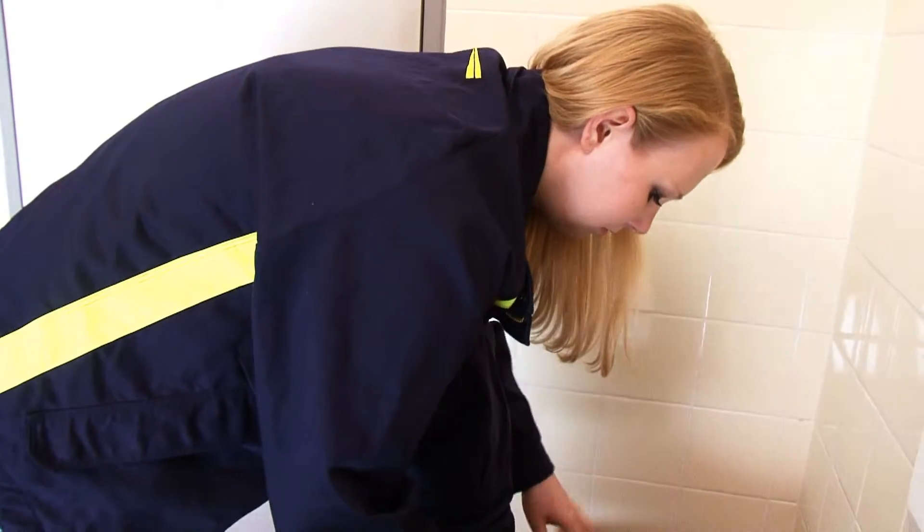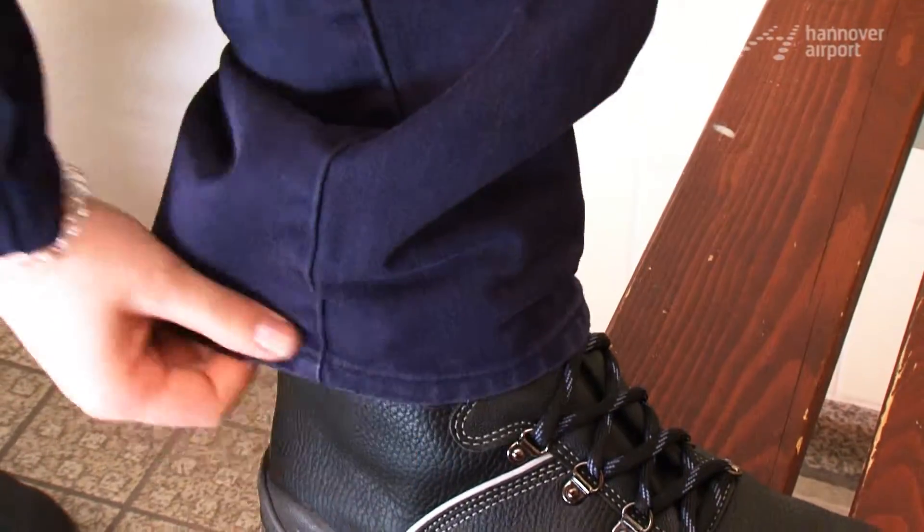My name is Jana Meyer. I'm a second year apprentice training to become an electronics technician for operating technology.